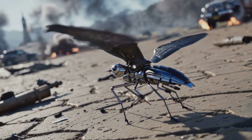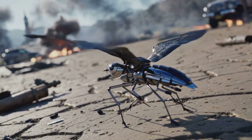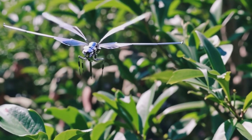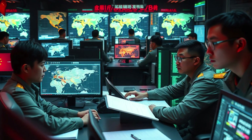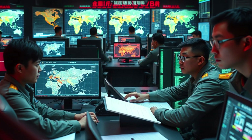Swarms can provide a moving 360-degree security bubble for convoys, scout ahead in dangerous urban environments, or overwhelm an enemy's defenses with sheer numbers. It's a force multiplier that gives a small unit the intelligence-gathering power of a much larger one. But so far we've focused on surveillance — there is a terrifying final question military planners and ethicists are grappling with: what happens when they're weaponized?